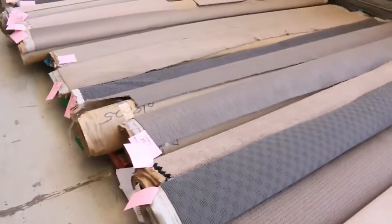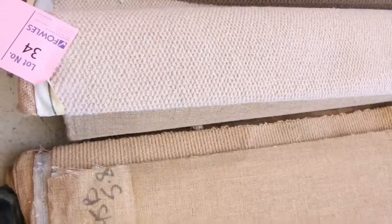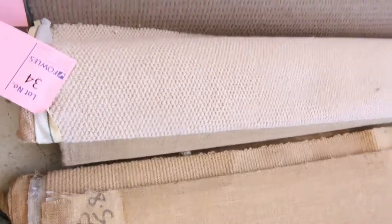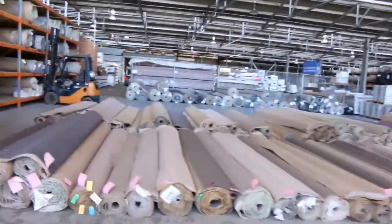So $20 a broadloom meter, 3.66 meters wide — you cannot beat it for value for money. Great room lot sizes, mat sizes, you name it — for $20 a meter. That's the first row. If that's all I get offered, I'm going to clear them out from as low as $20 a meter.